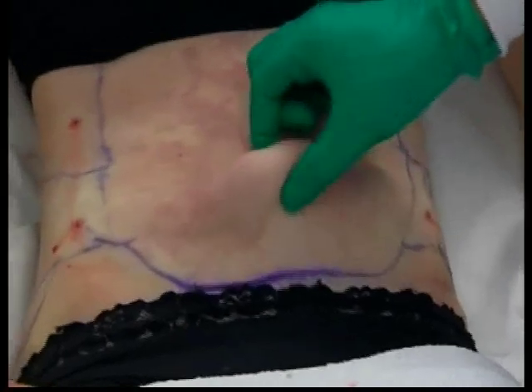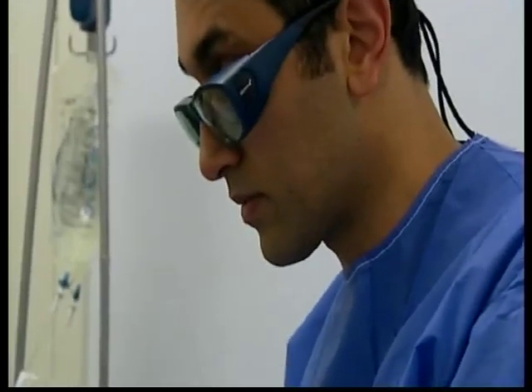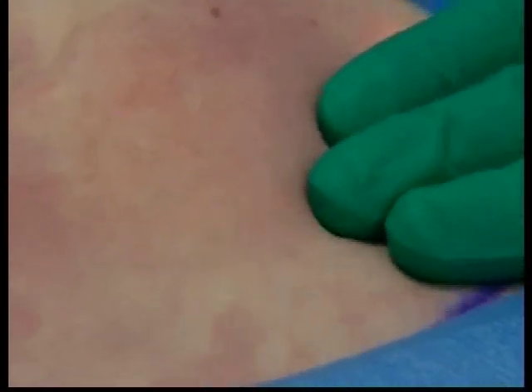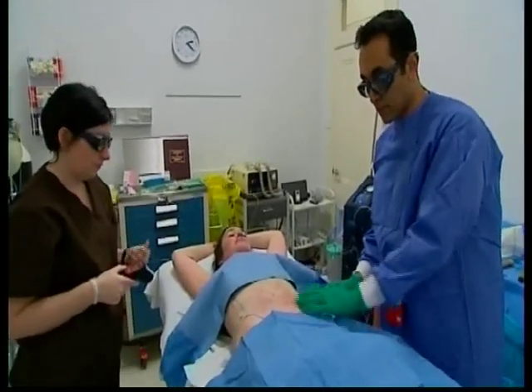Time for part two: skin tightening using a laser — an updated version of the traditional tummy tuck. The laser is applied under the second layer of skin where the dermis lives, and delivers heat precisely where it's needed, preventing the need to cut the skin and thus avoiding scarring. The aim is to heat the skin so that the collagen will contract and give nice skin tightening.